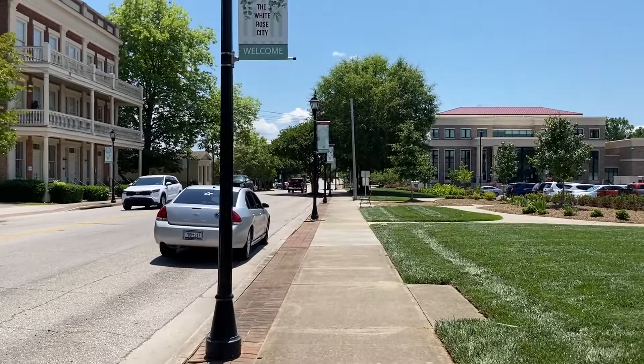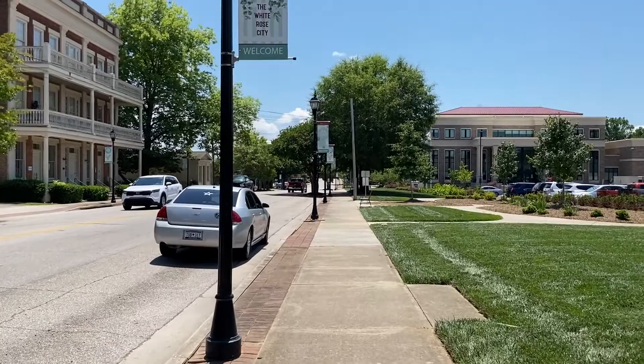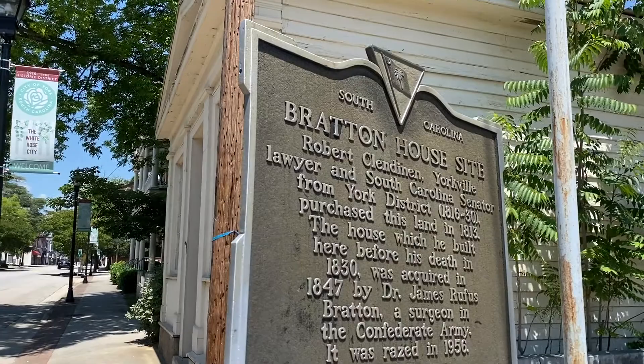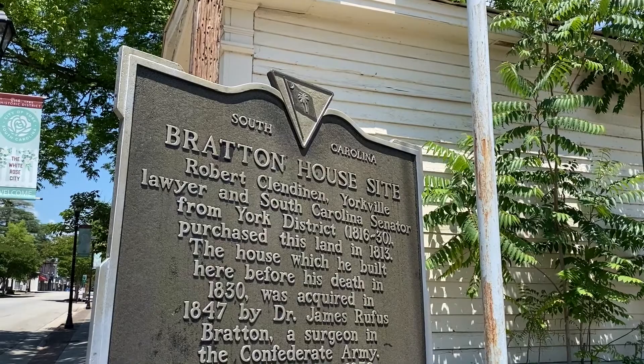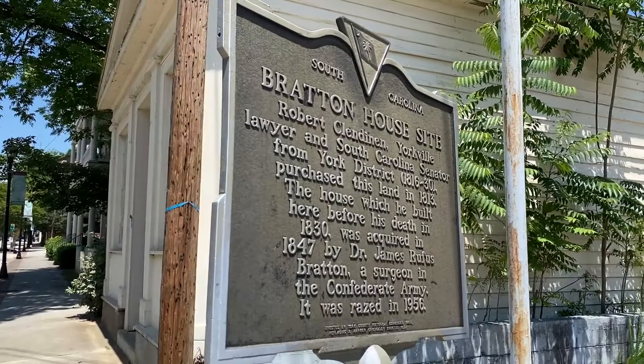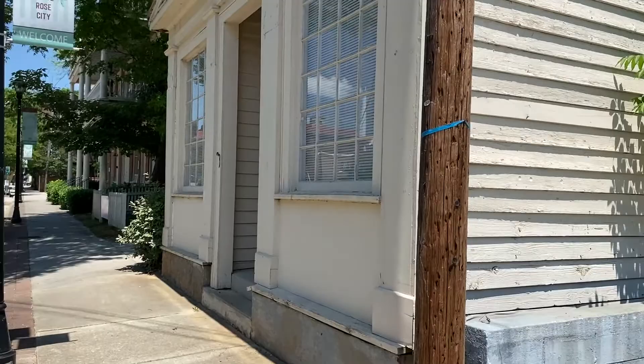We're getting out on the outer edge here but there's a little building up here on the left - let me jump ahead to go see what that is. Here's a closer look - looks like there was a building here before, called the Bratton House site. Looks like there was a lawyer here and then later on a surgeon. James Rufus Bratton, a surgeon in the Confederate Army. The area was raised in 1956, so that doesn't really tell me what it is now - it still looks like a fairly old building though.